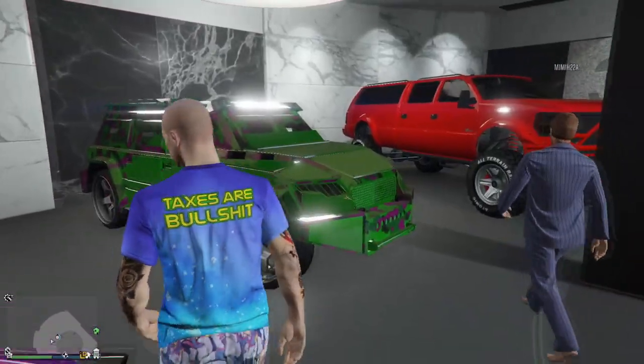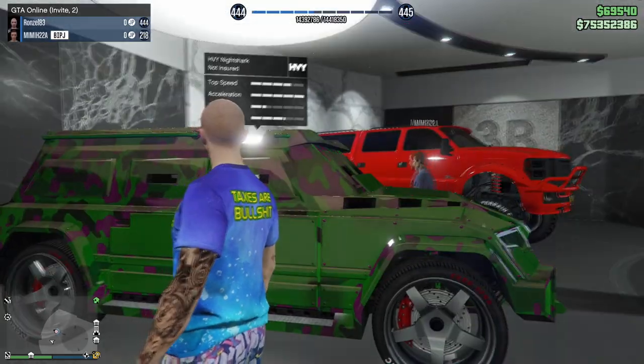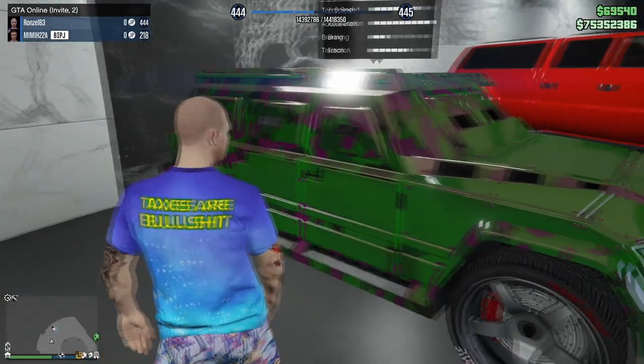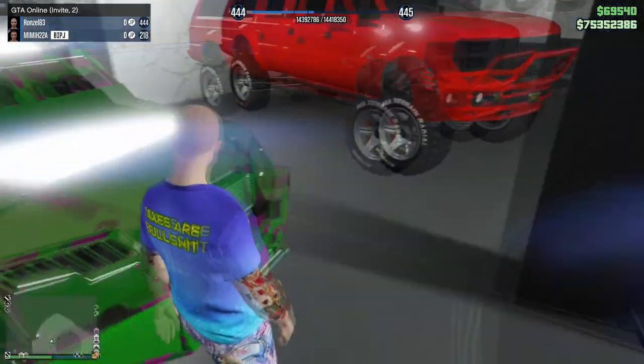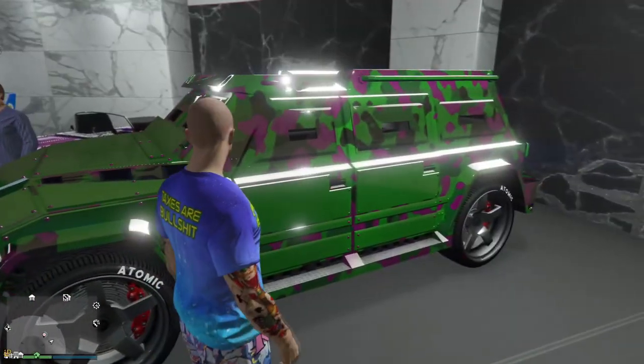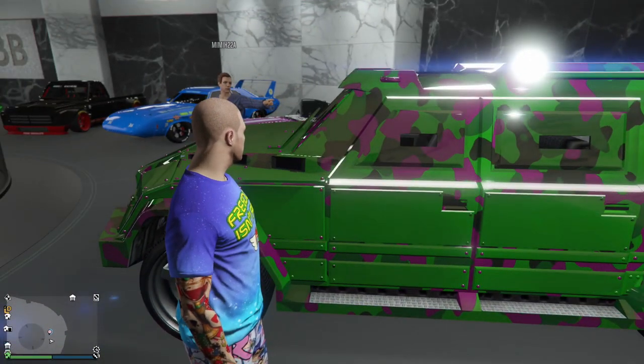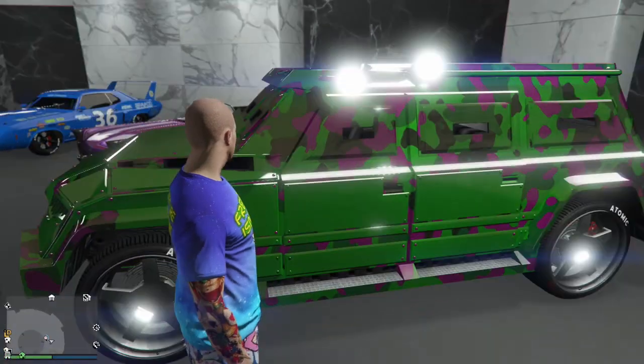Then we got the Night Shark in here - I don't know why this is in here, but this was with the livery we got just the other week. It's with the chrome and my crew color so that's why it's so shiny. I'm pretty sure there's a company called Dartz that actually makes these Night Sharks.